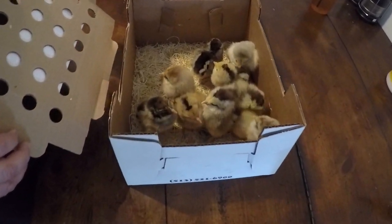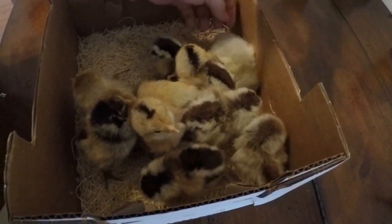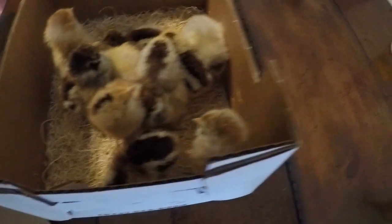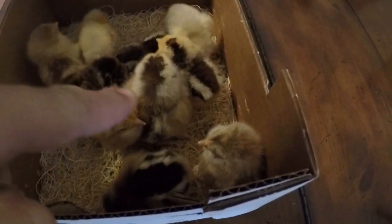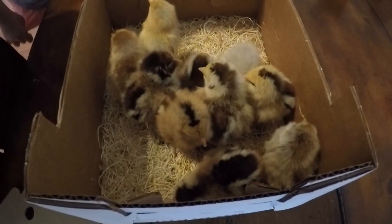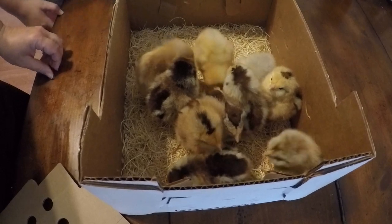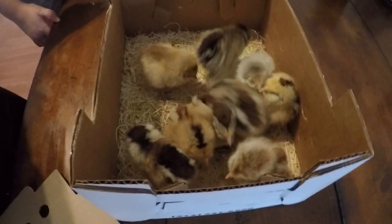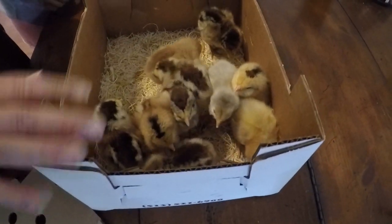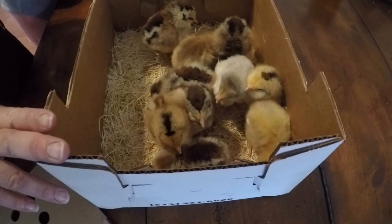There they are — so cute! We do have one, two, three, four, five, six, seven, eight, nine, and ten. We have ten! I already named this one Penelope. Monkey definitely wants to name one Penelope and claims that one. I like the gray one — I want to name one May.